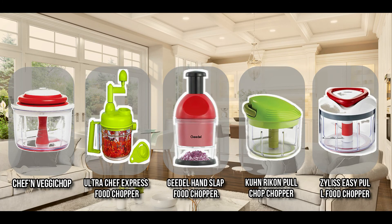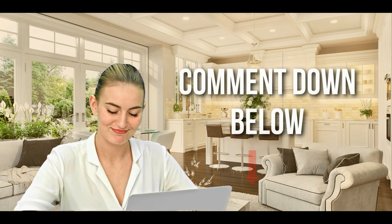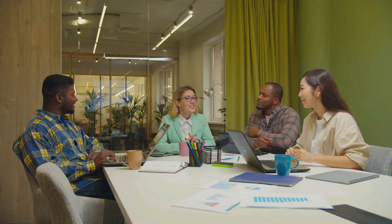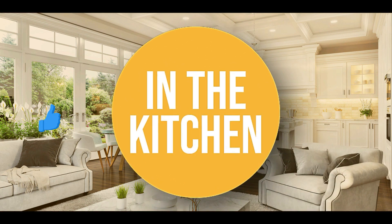And there you have it folks — the five manual food processors which got our team in the kitchen excited this year. If you have any contenders for our next manual food processor roundup which you would like our team to test, do drop it in the comment section below and we will be sure to look it over for our next update. If you liked this video and it helped you in any way, please do give it a like and hit the subscribe button so that you can stay connected and updated with all our research into everything that makes kitchens great. We look forward to seeing you in the kitchen again soon.